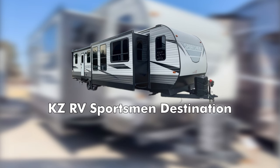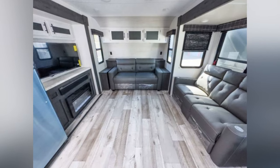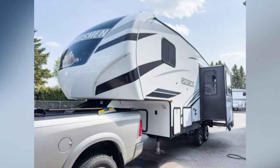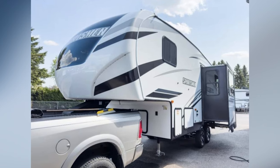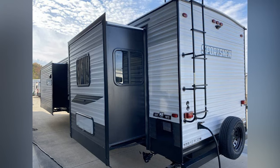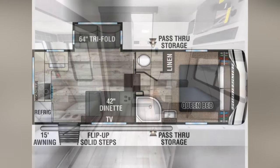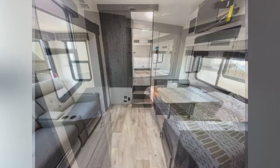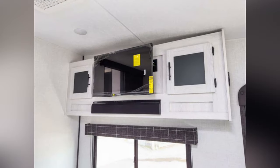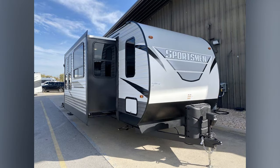Longest Length: KZ RV Sportsman Destination. If the Winnebago Voyage didn't seem particularly long, you may want to check out the KZ RV Sportsman Destination for something a bit larger. The floor plans range from 40 feet to 41 feet, making it the longest travel trailer on our list. Not only do you get long length, you also get four separate slide-out areas for even more square footage. All floor plans include electric fireplaces and residential kitchens. There's even a floor plan perfect for full-time living, leaving square footage available for storage solutions and conversational spaces.